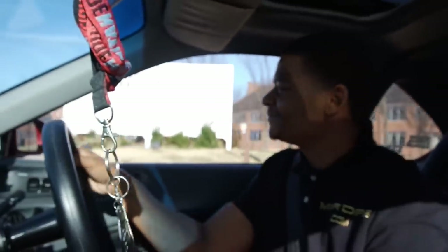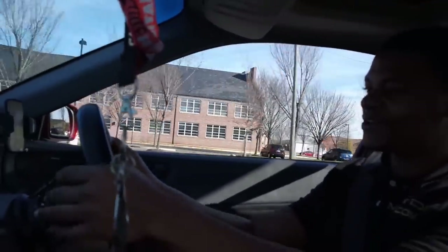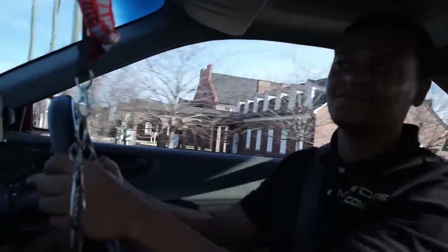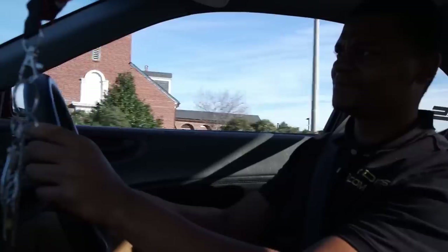Let's just hope I'm not in the middle of the road. If you are, you'll notice it and correct it. Something else to get used to: using the turn signals, which are on the right side. Turn signals are on the right, and the left stalk is the windshield wipers.